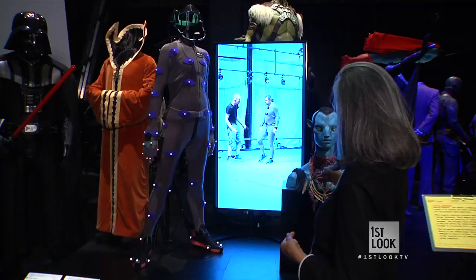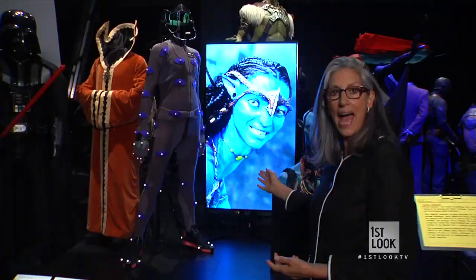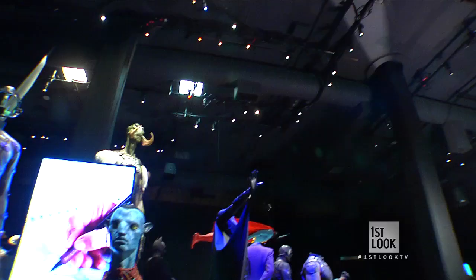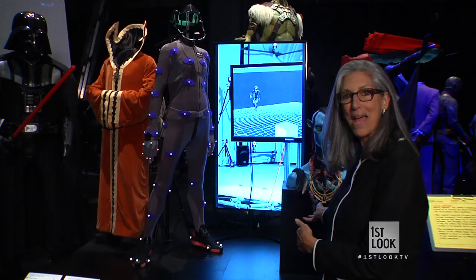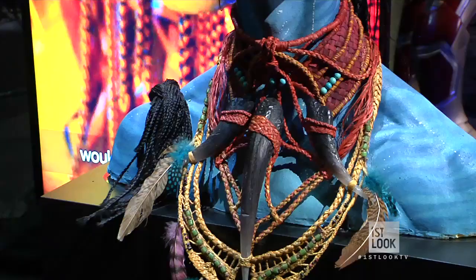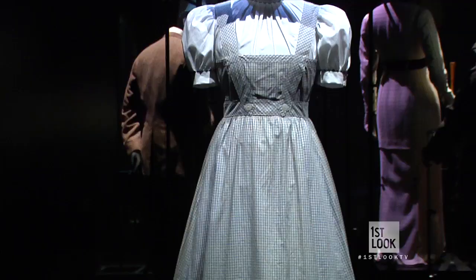It looks like everybody's Halloween costume, but this is the real deal. And sticking with the space theme, here is one of the original costumes for Avatar. Every single costume had to be designed and manufactured by the costume designers — you can watch the film and compare it to this fabulous necklace that was hand-beaded and knotted for the Na'vi people.